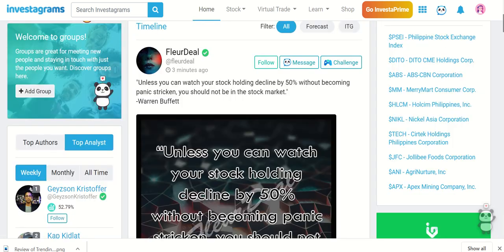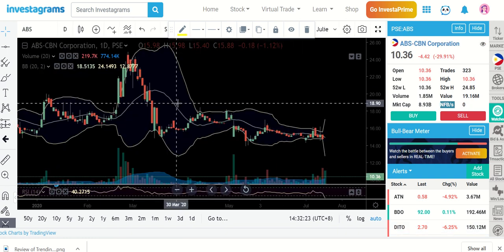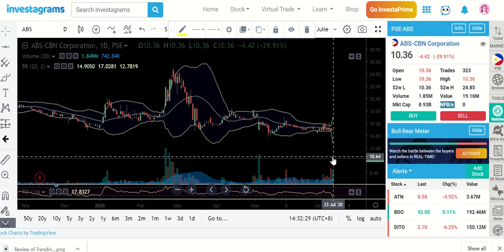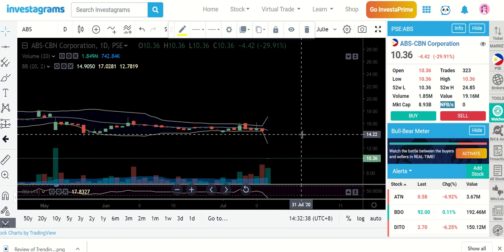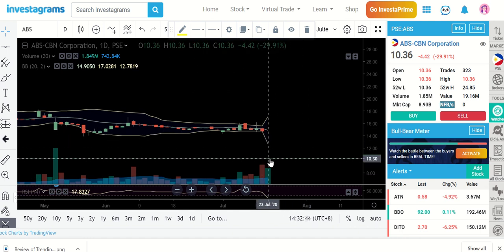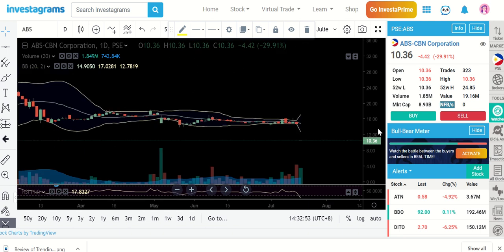The next stock is ABS. Look at that gap down that happened. We all know what happened to ABS-CBN. This was July 10th, and the moment it opened today, July 23rd, it dropped by almost 30%. I feel this could even drop some more. A lot of people are already giving up their positions.